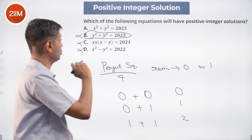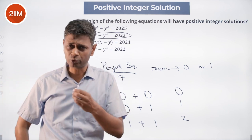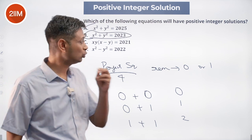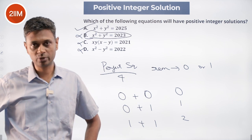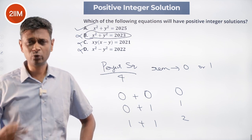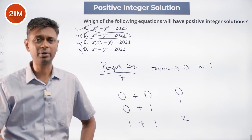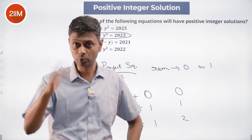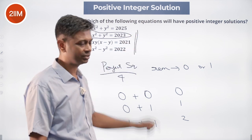To summarize: from an exam perspective, you can quickly spot that 2025 = 45² is a perfect square, it's a multiple of 5², and 3-4-5 is a Pythagorean triplet, so 27-36-45 is also a Pythagorean triplet — giving one valid solution. The other three equations — x²+y²=2023, x·y·(x−y)=2021, and x²−y²=2022 — have all been shown to have no positive integer solutions.